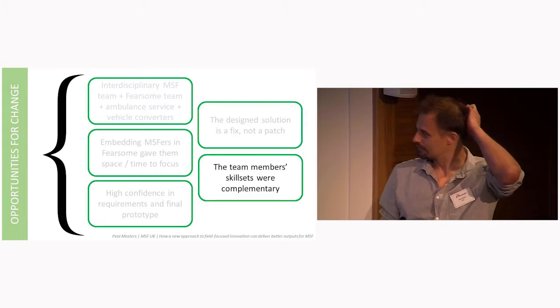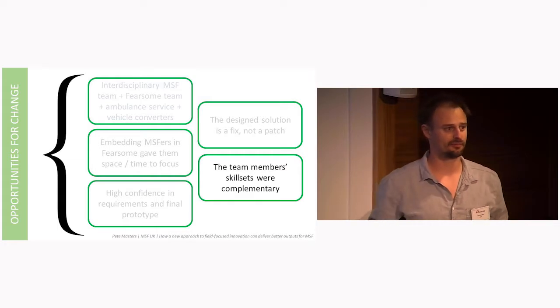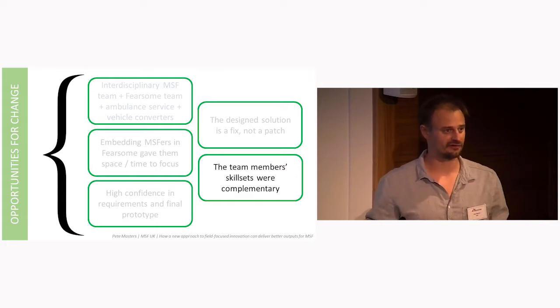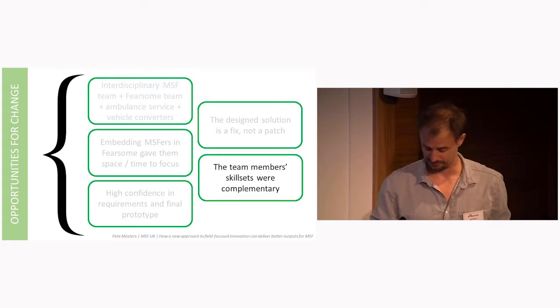Lack of skills: what Josie and Anup lacked in terms of skills, Nils and the Fearsome team were able either to provide or facilitate. The MSFers came away with a whole load of new skills which they could potentially take back into the field — from design thinking to 3D printing. And that's the only time I'll rhyme in this presentation.